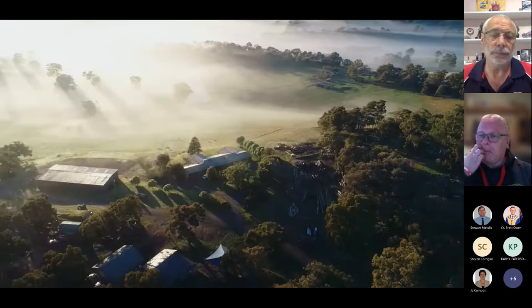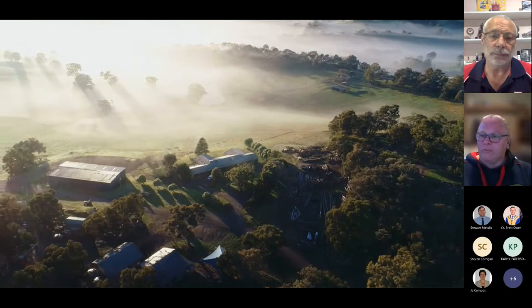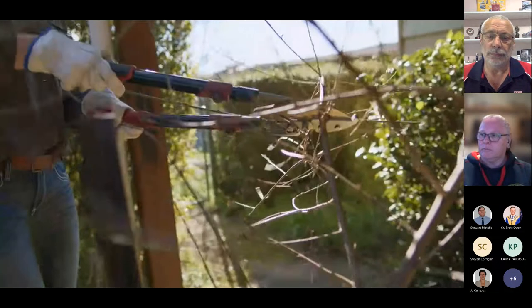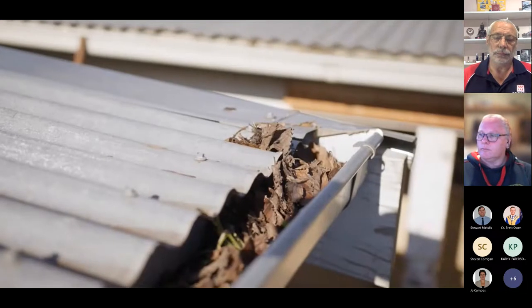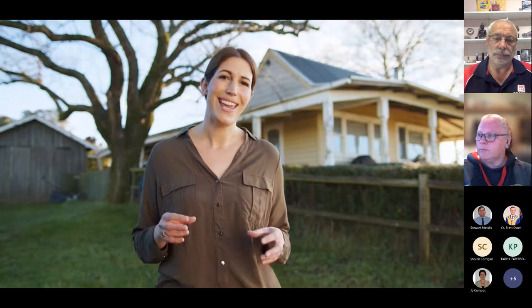Before and during the fire season, it's important to prepare your property, whether you plan to leave early or stay and defend. If you're staying or it's too late to leave safely, a well-prepared property may reduce the risk to your personal safety. If you're leaving, there's a better chance your house will be there when you return. Mowing your lawn and clearing your gutters is a good start, but there are many other simple things you can do. Remember, maintenance throughout the fire season is key.